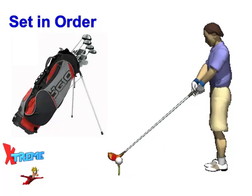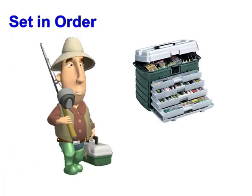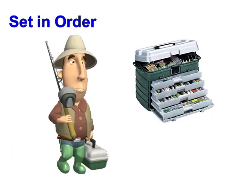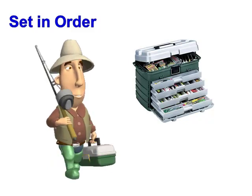For golf enthusiasts, the golf bag and cart are a perfect example of Set in Order. The clubs all have their own specific location, and there are even special pockets for balls, tees, and every other accessory needed. Fishermen are the same way — when it comes time to finding that special lure or any other piece of fishing equipment, they've got it going on.